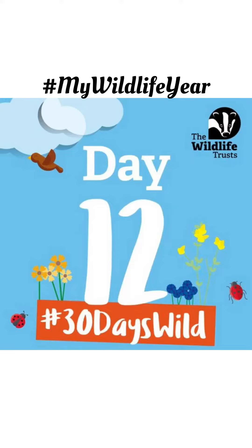Welcome to day 12 of my wildlife years, 30 Days Wild. Today I'm going to be talking about wild guides, field guides — they are absolutely excellent. So let me show you what I've actually got in my collection.